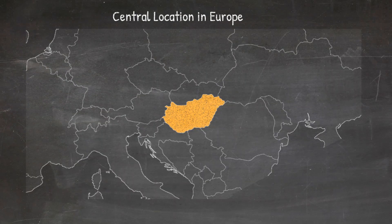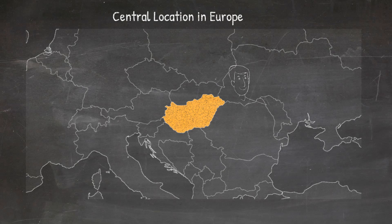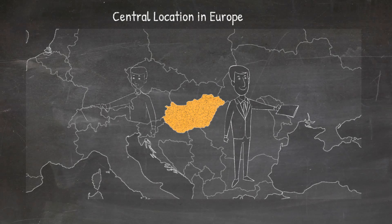Hungary is located in the middle of Europe. Whether you want to engage in trade with the East or the West, you and your goods can quickly reach either, thanks to the excellent infrastructure and the central location.